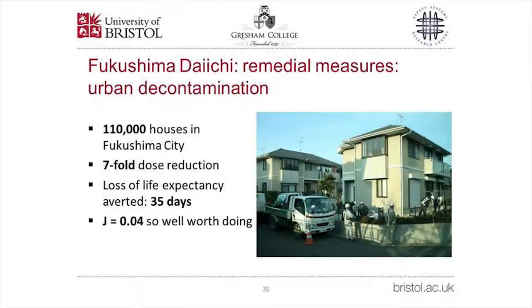That is not to say there are not useful things to do after a big nuclear accident. In Fukushima City, 110,000 houses were decontaminated, leading to a sevenfold dose reduction. The gain in life expectancy was 35 days and the cost was modest — the J-value came out as 0.04, very much less than one. So decontamination was fully justified.